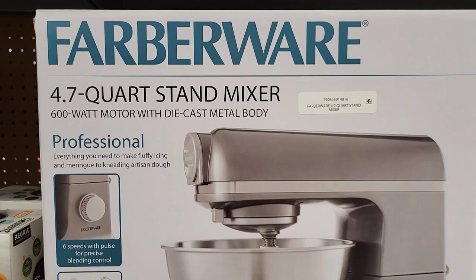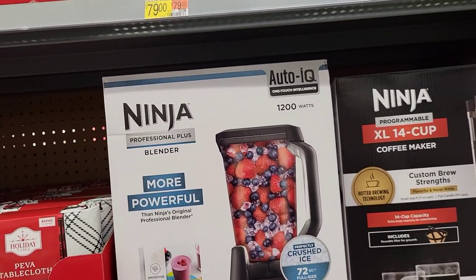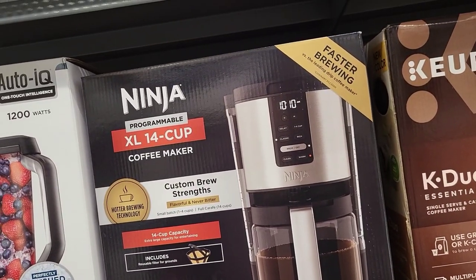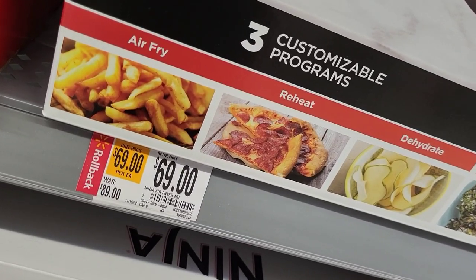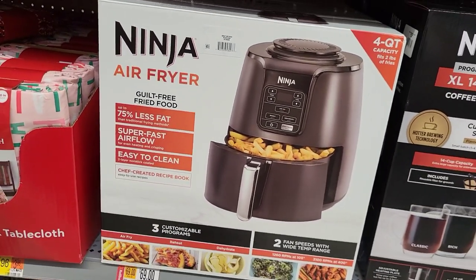Next up, we have this Farberware stand mixer — this sucker is $109. Right next to that, we have some Ninja pieces: mixers and a coffee maker, both marked at $79. On rollback from $89, we have this three-customizable-program Ninja air fryer.